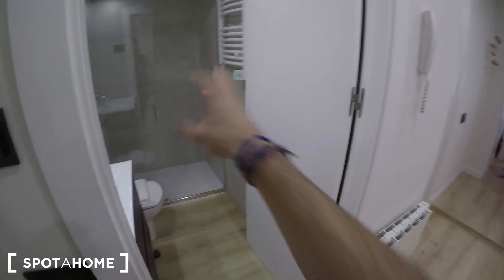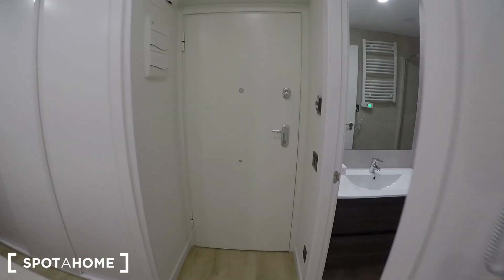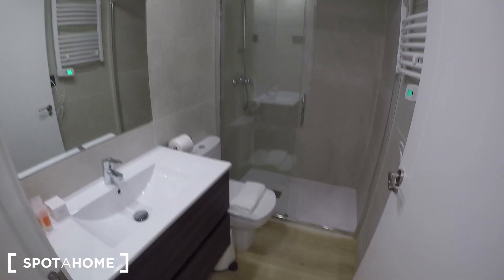This is located on the third floor of a building with an elevator, so you don't have to worry about stairs. I'm going to start by showing you the bathroom, because it's a complete bathroom and it's looking really, really nice.